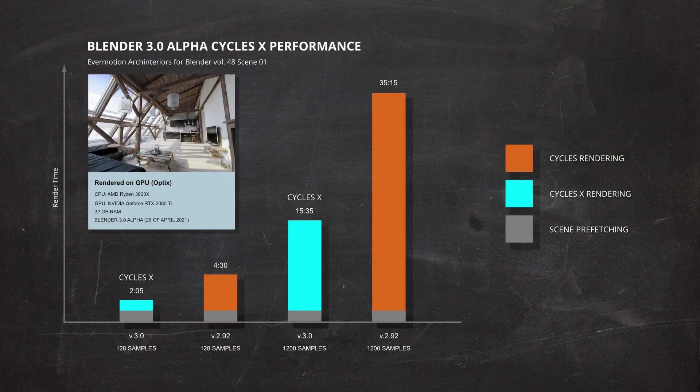As you can see, it took only 2 minutes and 5 seconds for Cycles X to render our image with 128 samples. For comparison, Blender 2.92 with regular Cycles rendered this image in 4 minutes and 30 seconds — that means we shortened the render time by 36%, stunning to say the least. In both cases, loading the scene into memory and starting the render took just about 1 minute. When rendering with 1200 samples, it took 15 minutes and 35 seconds for Cycles X to deliver the image. On the contrary, regular Cycles struggled for 35 minutes and 50 seconds with this scene — we are talking about an insane 45% gain. Absolutely stunning result, when we take into consideration that it is just a very early alpha version. Prefetching the scene also took just about a minute in both cases.